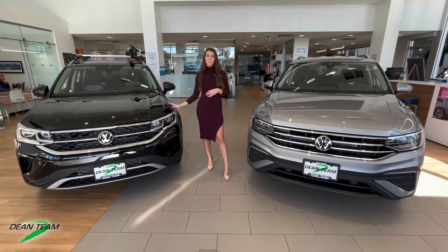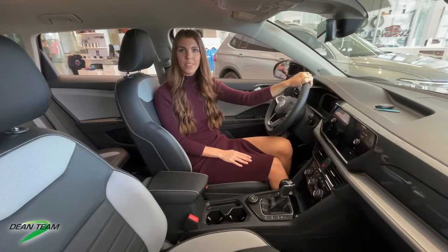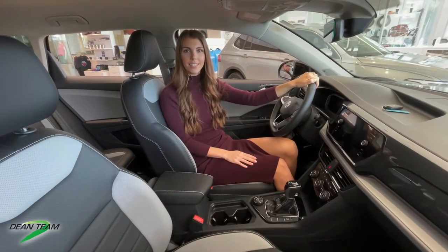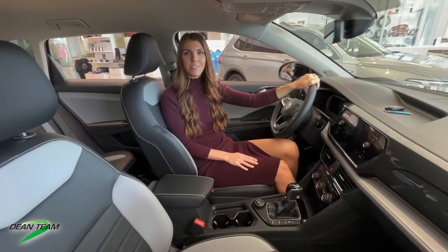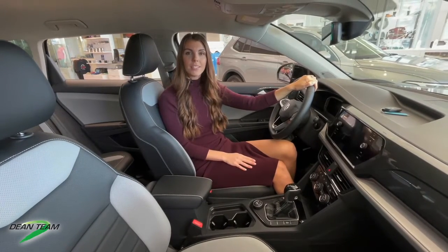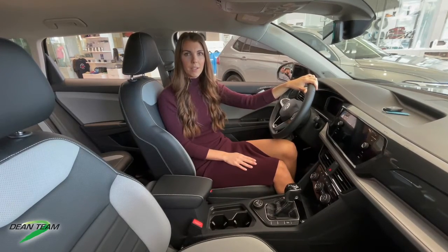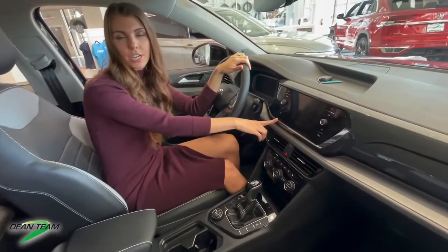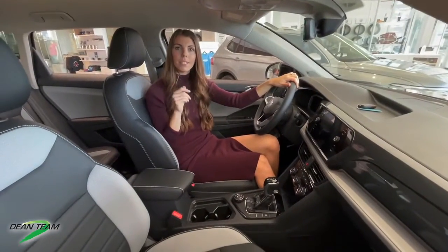Let's head inside this Taos and take a closer look at the interior. On the interior of both the Tiguan and the Taos, you're going to notice a familiar, modern, and clean aesthetic. Both vehicles have top-of-the-line driver assistance features, safety features, and technology. Some of the great features you'll find in both: heated and ventilated seats, a heated steering wheel available on our top trim levels, and a six-and-a-half-inch touchscreen standard on both vehicles, with an eight-inch touchscreen available on higher trim levels.